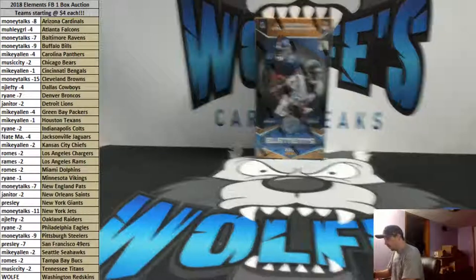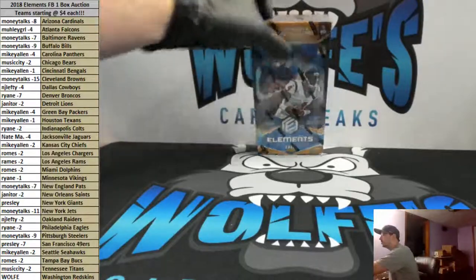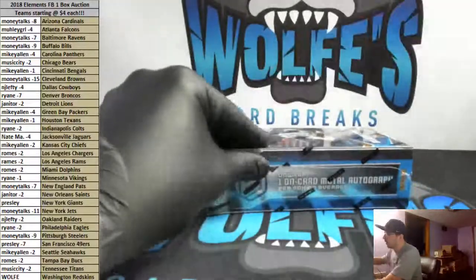One box break, 2018 Elements Football. We did a live auction — teams are on the left-hand side, owners of the teams on the left-hand side. Four cards per box. Here we go.